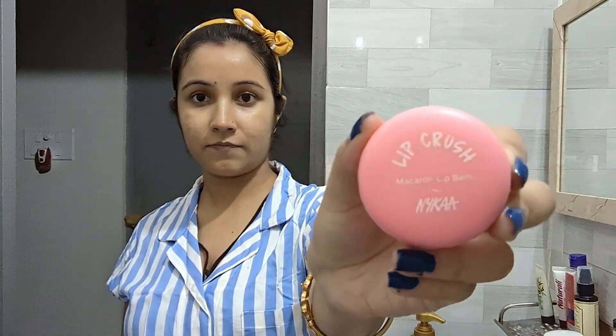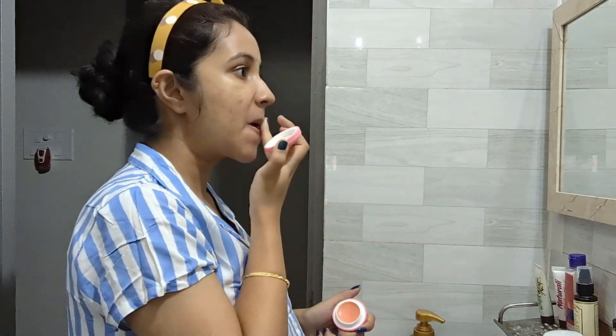Now here comes the last step for your face — that is a lip balm. I have been fascinated by this lip balm. I won't say it's the best, but it's not bad. I am liking it, and I am more fascinated by its packaging. This is the Lip Crush from Nykaa.